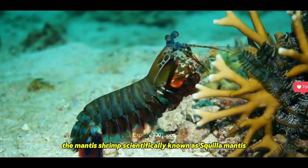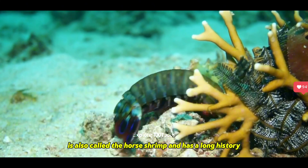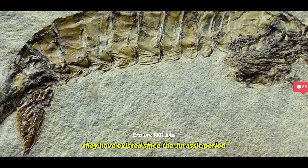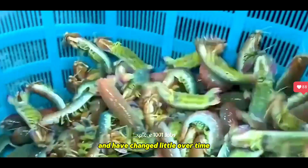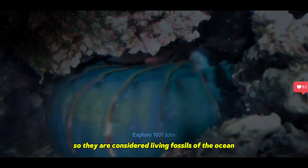The mantis shrimp, scientifically known as Squilla mantis, is also called the horse shrimp and has a long history. They have existed since the Jurassic period, about 400 million years ago, and have changed little over time, so they are considered living fossils of the ocean.